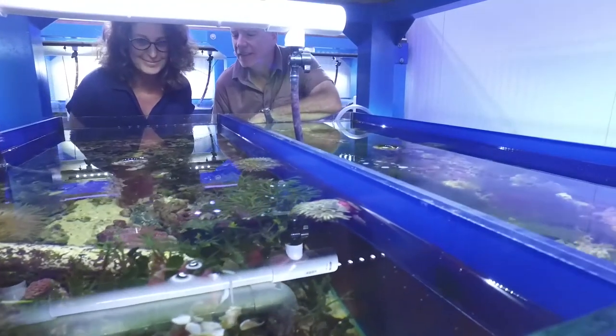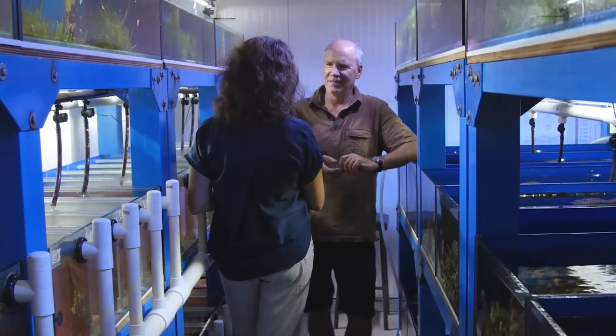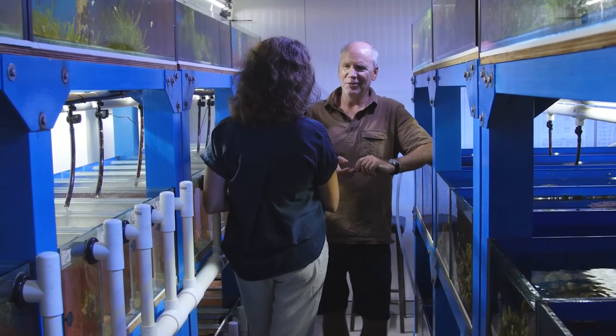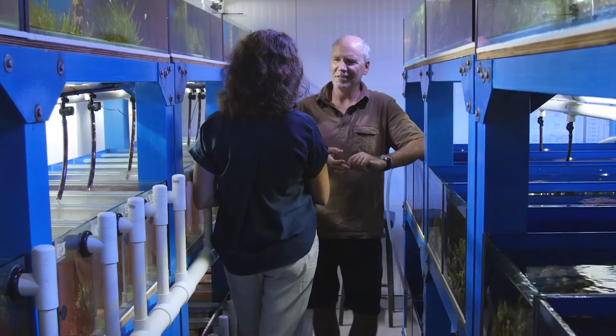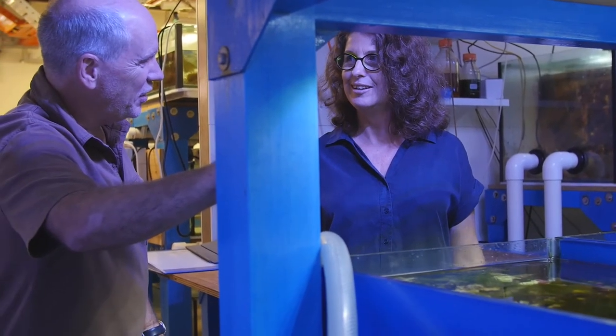We all worry tremendously about the state of the reef, and we all understand that there's a need for a really balanced approach. It's unrealistic to think that we can just go out there and stop everything that's happening and protect the reef. So when we see these aspects that are clear threats, where those threats are likely at least in part human-induced, we all have a responsibility to try and at least slow that down.